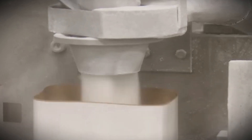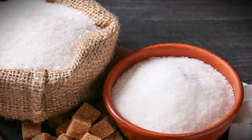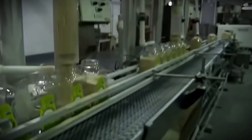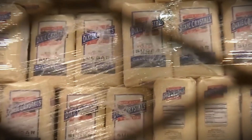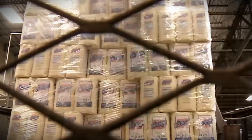Finally, the refined sugar is carefully packaged and distributed, ready to sweeten lives around the world. The dried sugar crystals are fed into automated packaging machines, which fill and seal bags of varying sizes — from little residential packets to industrial-sized sacks for business use. The packaging materials are intended to preserve the sugar from moisture and contamination, keeping it fresh during storage and transportation.